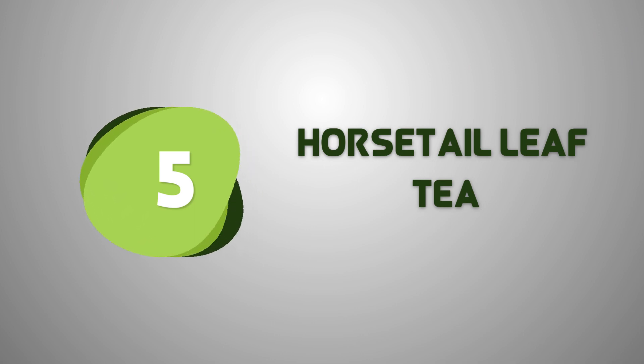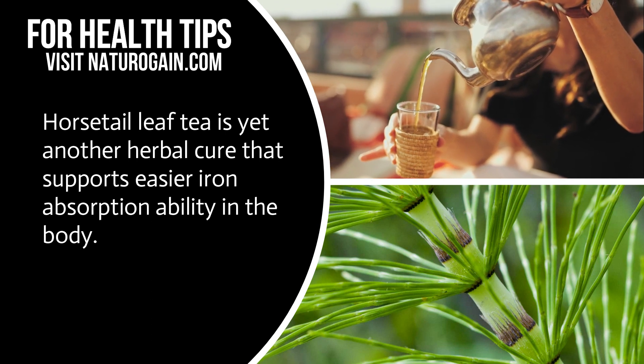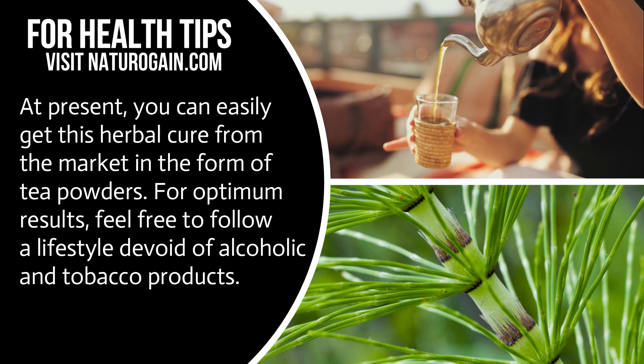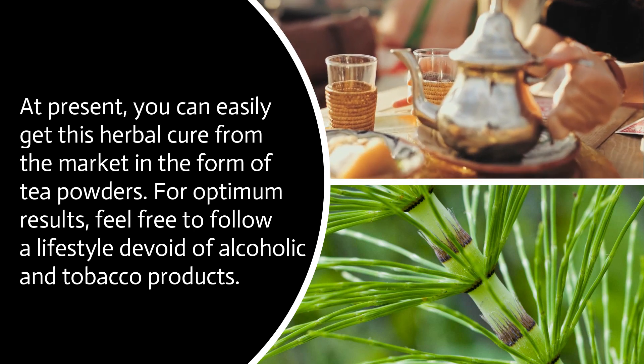Horsetail leaf tea is yet another herbal cure that supports easier iron absorption ability in the body. At present, you can easily get this herbal cure from the market in the form of tea powders. For optimum results, feel free to follow a lifestyle devoid of alcoholic and tobacco products.